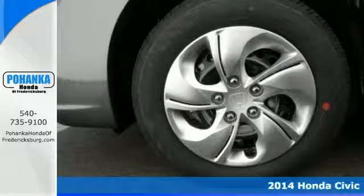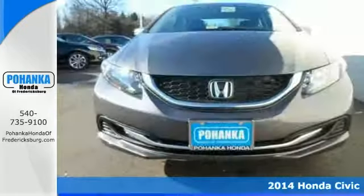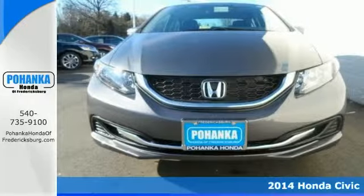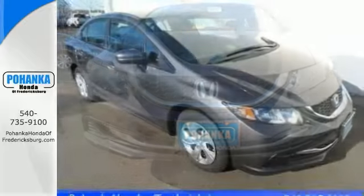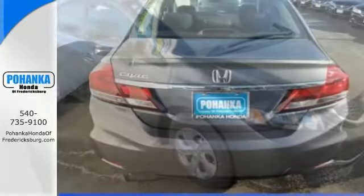You'll be hard-pressed to find a better car than this good-looking 2014 Honda Civic. It offers power windows, locks and mirrors, a multifunction steering wheel and keyless entry. With an audio input jack and a backup camera,